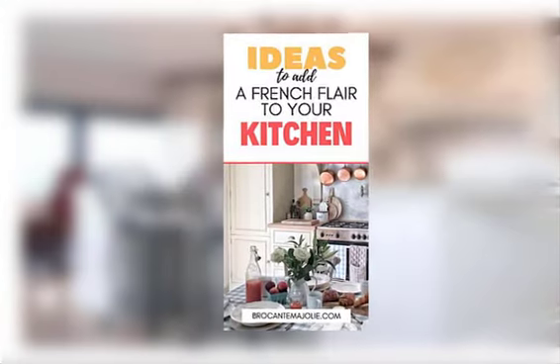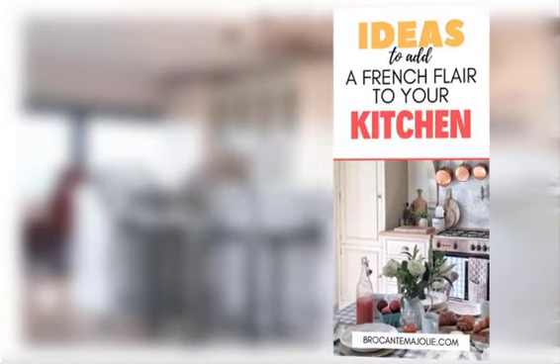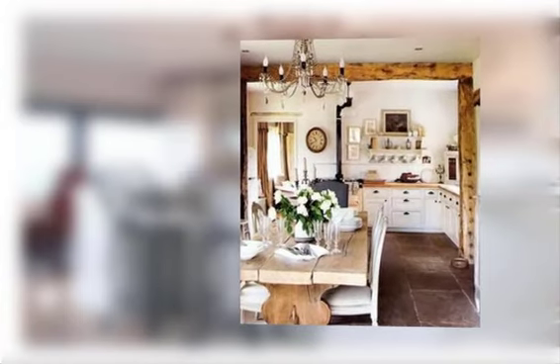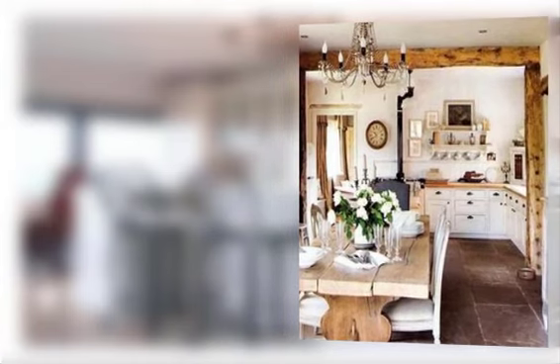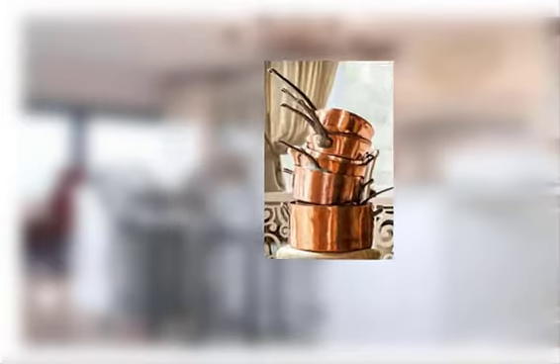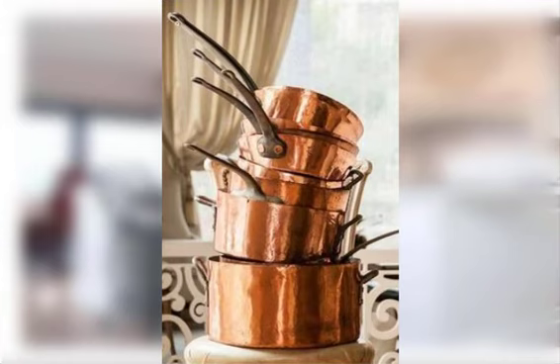Find number nine: incorporate floral or toile patterns in textiles such as curtains or seat cushions. Find number ten: use a large wooden table as a central gathering spot in the kitchen.